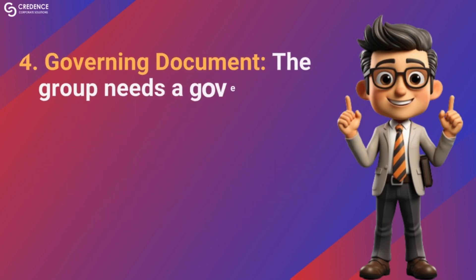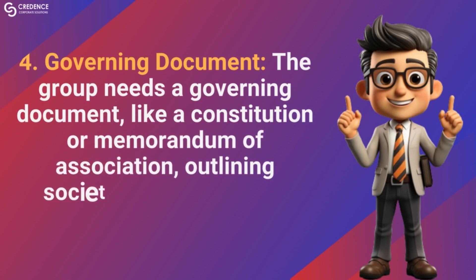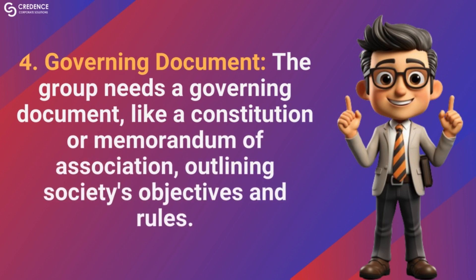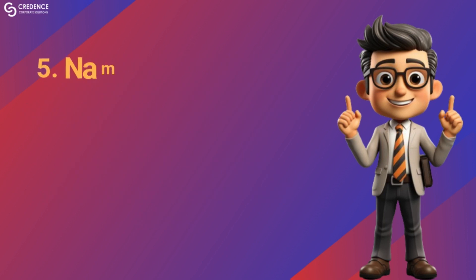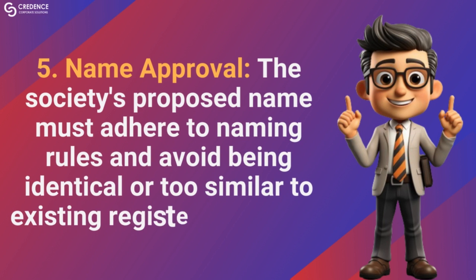Governing documents: the group needs a governing document like a constitution or memorandum of association outlining the society's objectives and rules. The society's proposed name must adhere to naming rules and avoid being identical or too similar to existing registered entities.